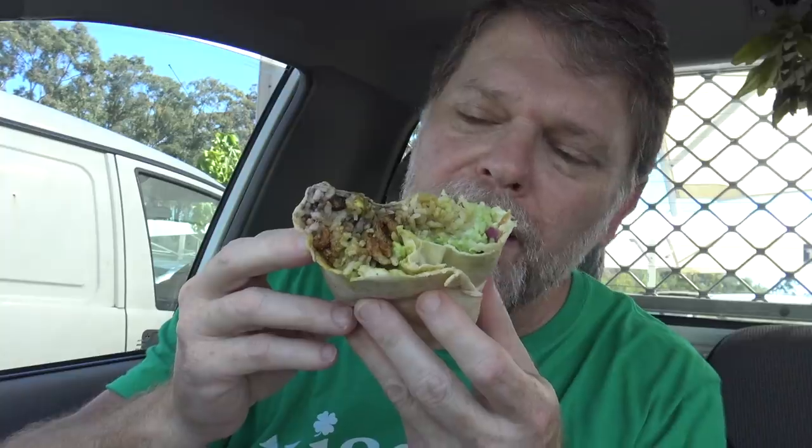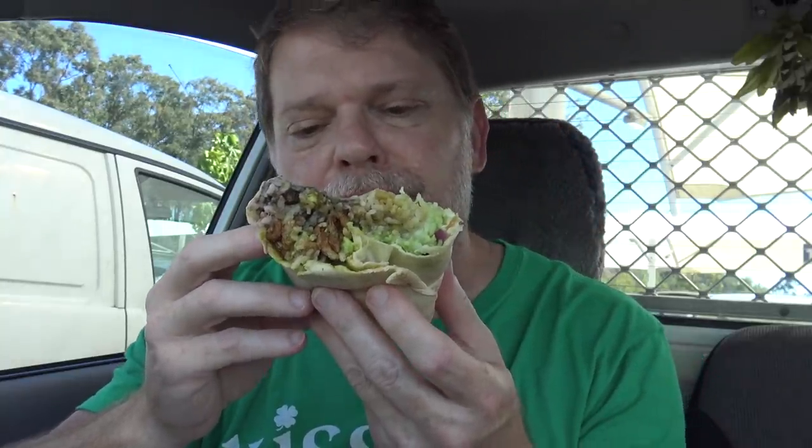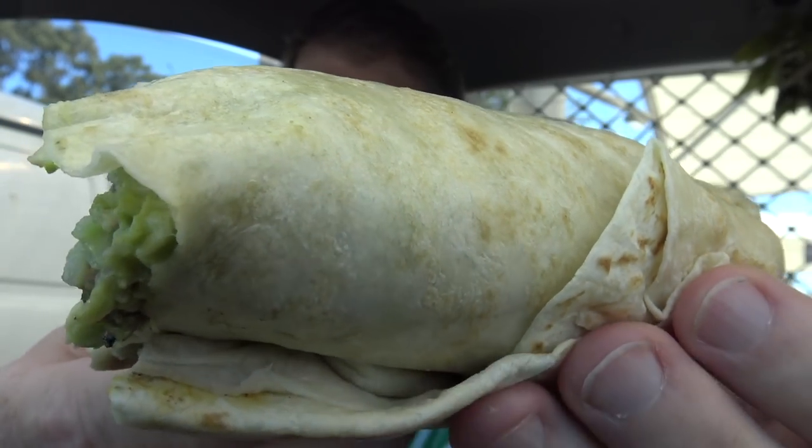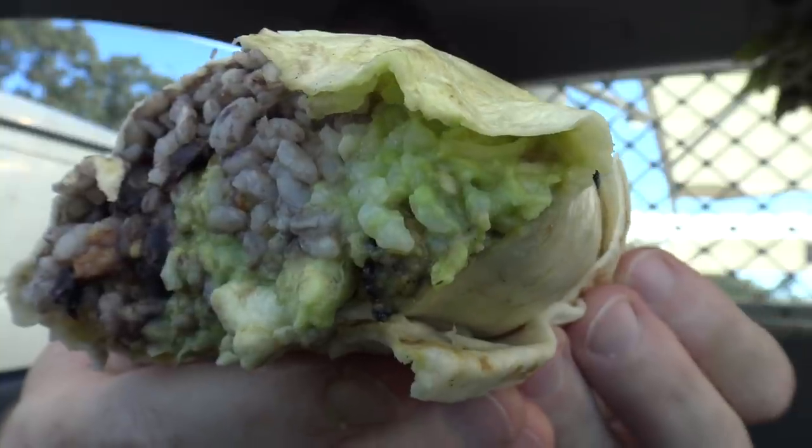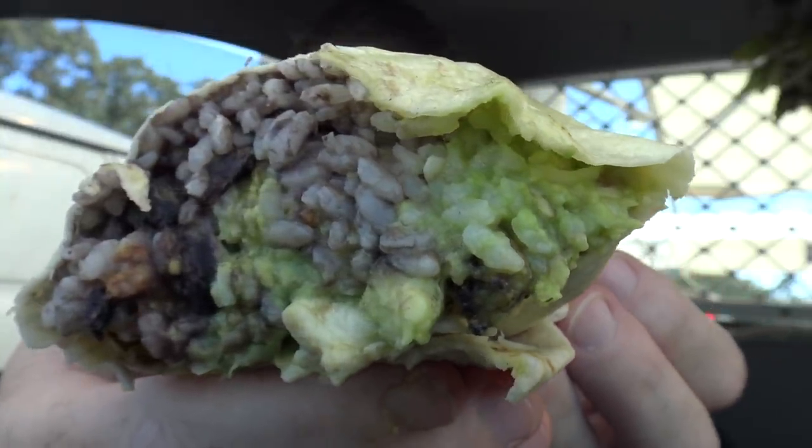So for my all-over value, all-over flavour, all-over taste, all-over everything score for this grilled chicken burrito with guacamole from Guzman Y Gomez — I'm giving it 9.1247 out of 10. This tastes really good, and if you ever get the chance to try a grilled chicken burrito with guacamole, whip in and grab one, mate. Tell them Greg sent you.